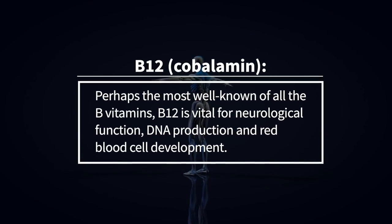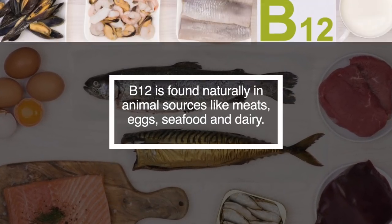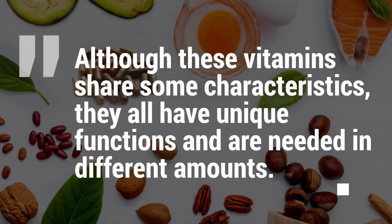B12 is cobalamin. Perhaps the most well-known of all the B vitamins, B12 is vital for neurological function and DNA production and red blood cell development. B12 is found naturally in animal sources like meats, eggs, seafood, and dairy. Although these vitamins share some characteristics, they all have unique functions and are needed in different amounts.